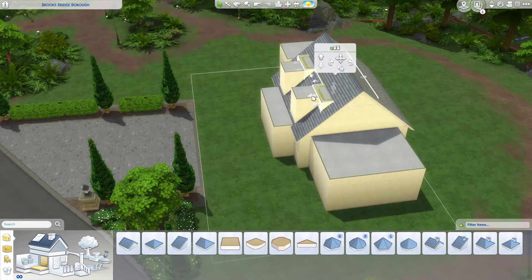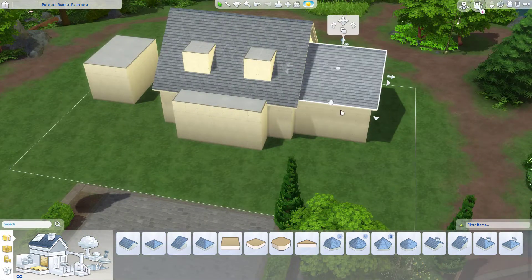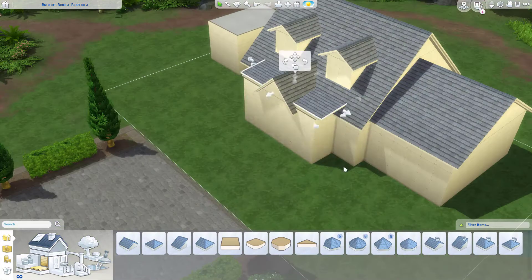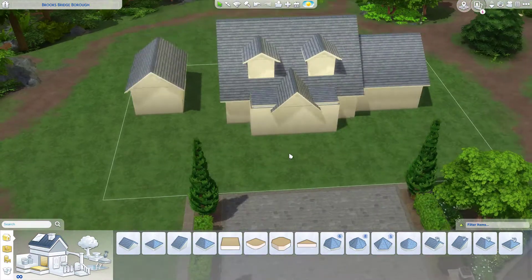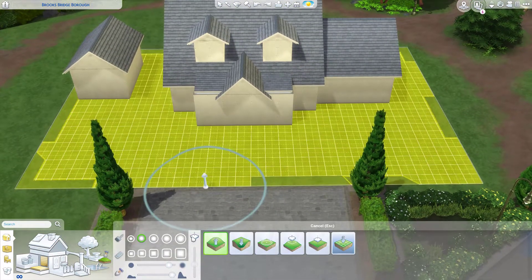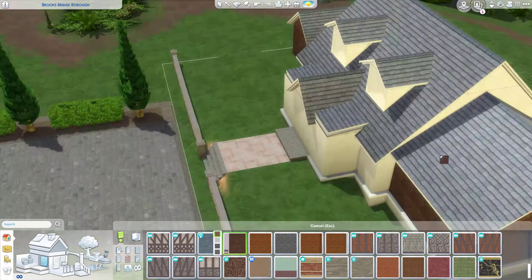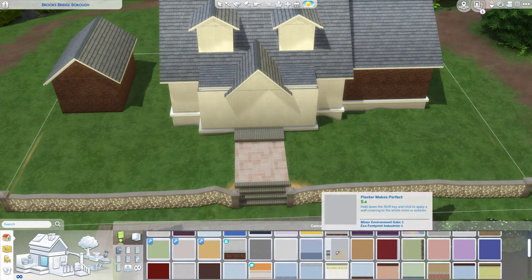Now you all might be sitting there thinking, hey the kits came out like two weeks ago, they're not new. I actually built this home the day that the kits came out. So I was really inspired by the Country Kitchen one and I wanted to play around with it, but because I have so many videos pre-scheduled because of my work schedule, I didn't have a space in the schedule until not the Sunday after they came out, but the Sunday after that. So it was a little odd.